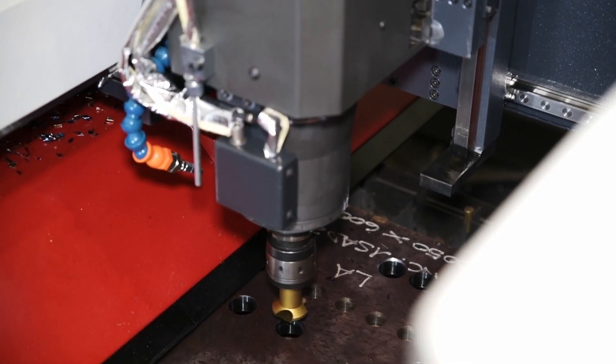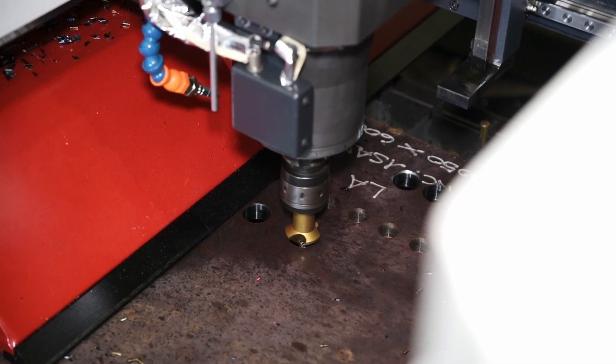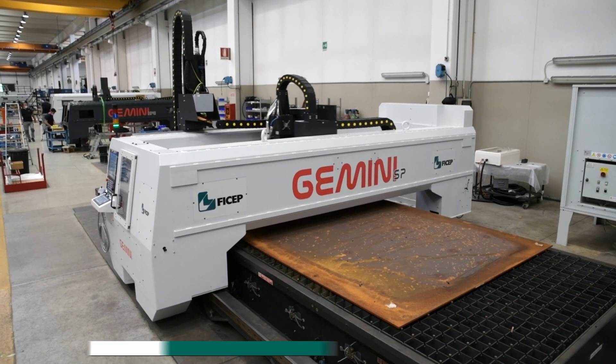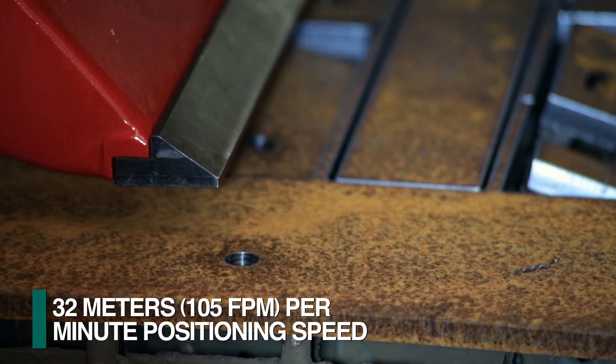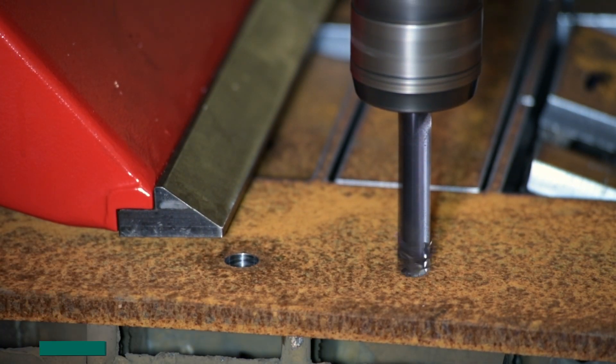The actual drill spindle stroke is optimized as the material hold down determines the top surface to be processed. The gantry and drill spindle are both positioned at 32 meters per minute to reduce non-productive functions to the minimum.